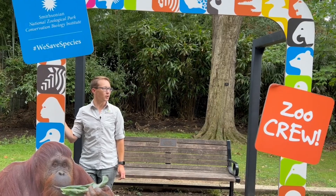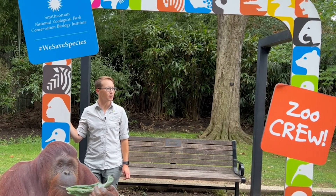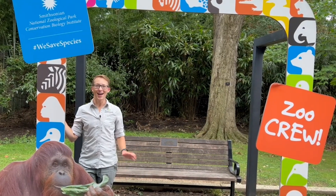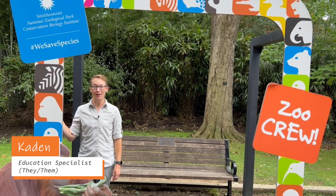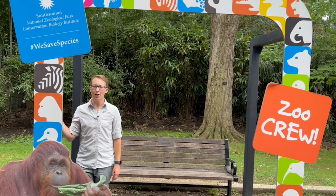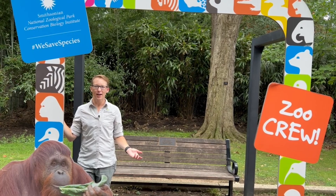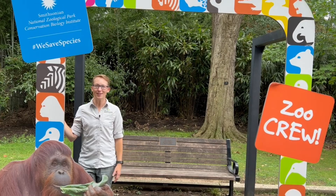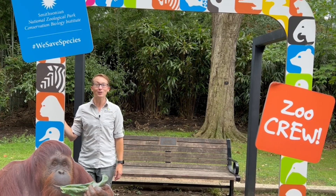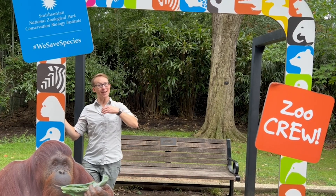I wonder what is conservation? Oh hi, I'm Caden. Welcome to Smithsonian's National Zoo and Conservation Biology Institute, where I've been wondering: what is conservation? It's even in the name of our zoo. So what is it and why does it have to do with animals? Let's go explore the zoo and find out. Come on!